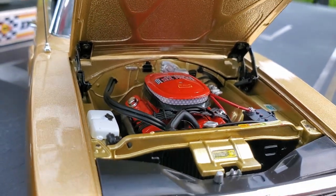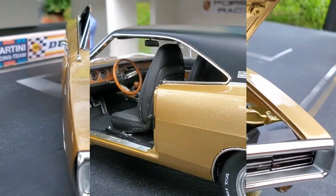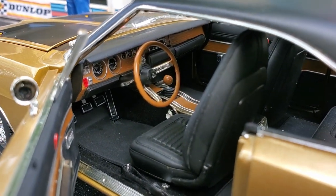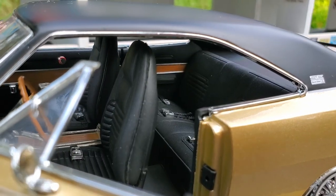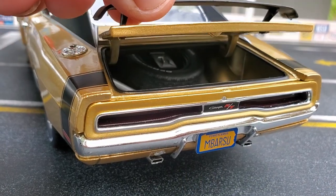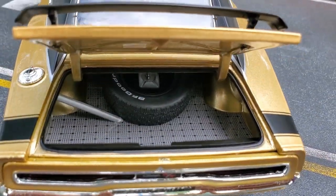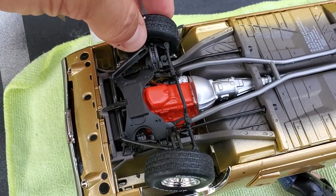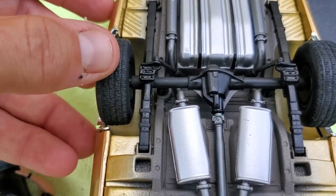The engine in this car is perfectly detailed and you can even see the hood hinges. The interior is very well detailed, including some real safety belts. The trunk opens and you can see there's a lot of detail inside, including the carpet. It also has a turning drive shaft, which is a nice detail.